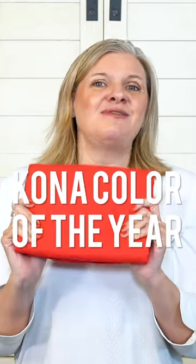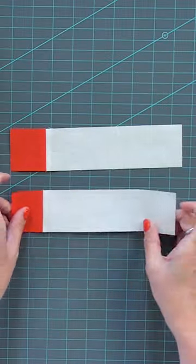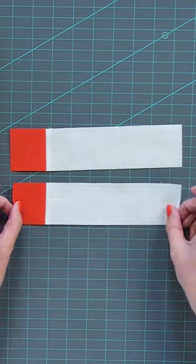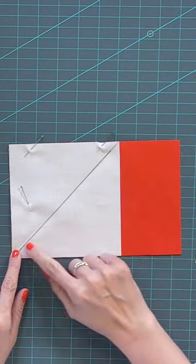Every year we get a fun surprise at Fat Quarter Shop from Robert Kaufman Fabrics. They have a Kona color of the year. This year's color is Kona Crush, and they really crushed it because I love this color.